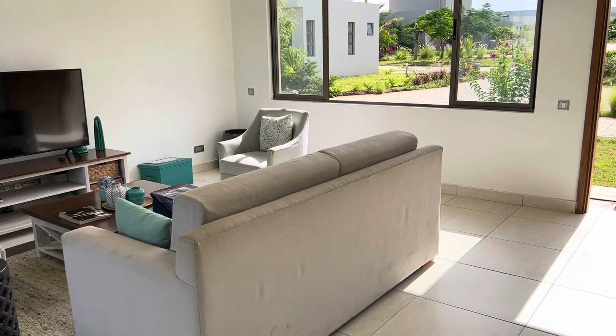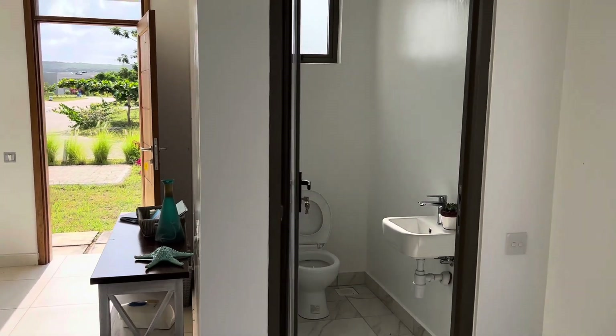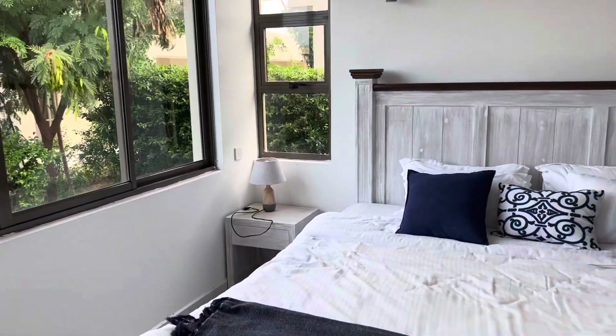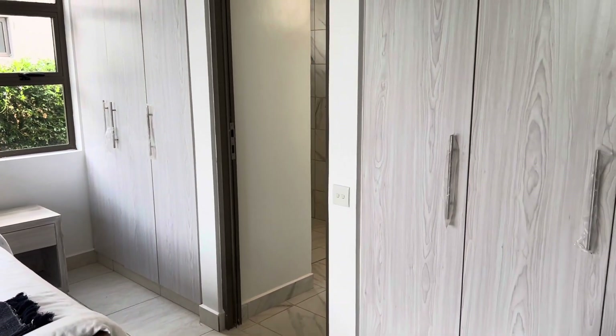We are starting off with the three-bedroom house and this is what you see when you enter — a very lovely living room with ample space. You also have a cloakroom for your guests. Then going straight into the master bedroom — look at how spacious it is and how there is so much light.